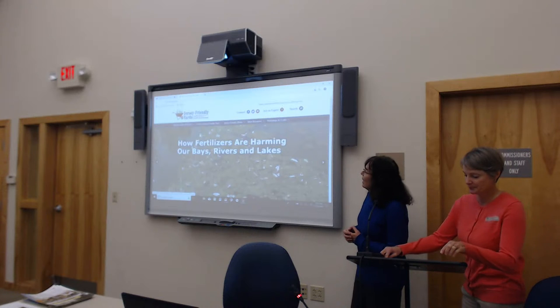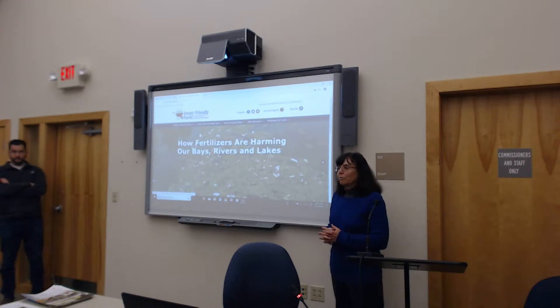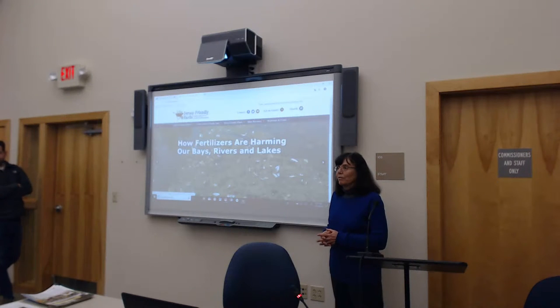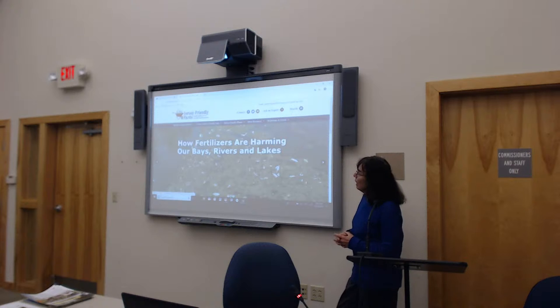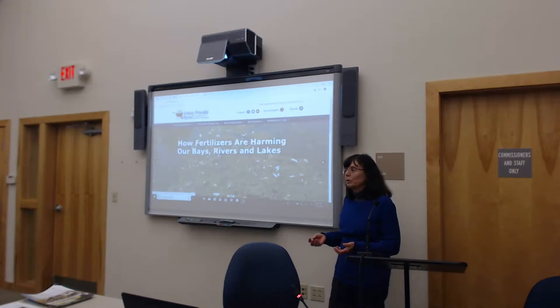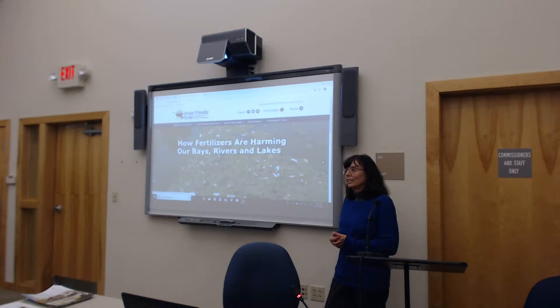The website — Barnegat Bay Partnership created it. We got a grant from the New Jersey Department of Environmental Protection back in 2013 to create the website with the idea of doing something about non-point source pollution, which is the type of pollution coming from everyone's yard. It's the major source of pollution in New Jersey right now. All of New Jersey's waterways and bays are affected by it, from fertilizers and pesticides used on lawns.